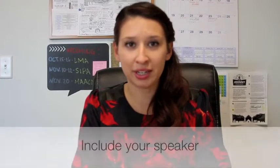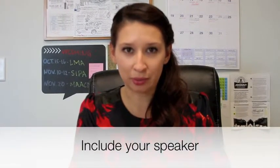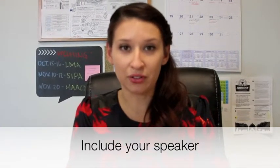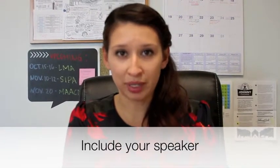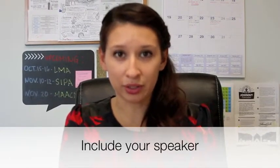Ask your speaker if he or she can help promote the event. We often forget to include them in our promotion plan, when they might be the biggest reason why some people register for your event. Simply ask them to share a link to the registration page via email, social media channels, or even word of mouth. They can definitely help increase your event's reach.